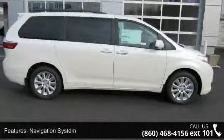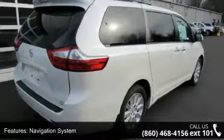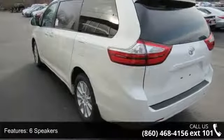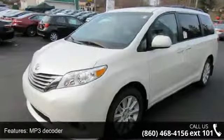Some of the top features included with this vehicle are Navigation System, XLE Premium Package, 6 Speakers, MP3 Decoder, Radio Data System, Air Conditioning, Automatic Temperature Control, Rear Air Conditioning, Rear Window Defroster, and Power Driver Seat.